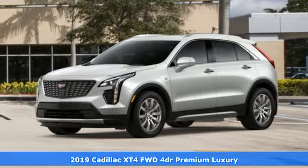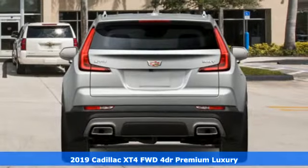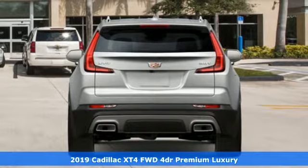Here's a new 2019 Cadillac XT4. Cadillac embodies a passion for performance, craftsmanship, and innovation.